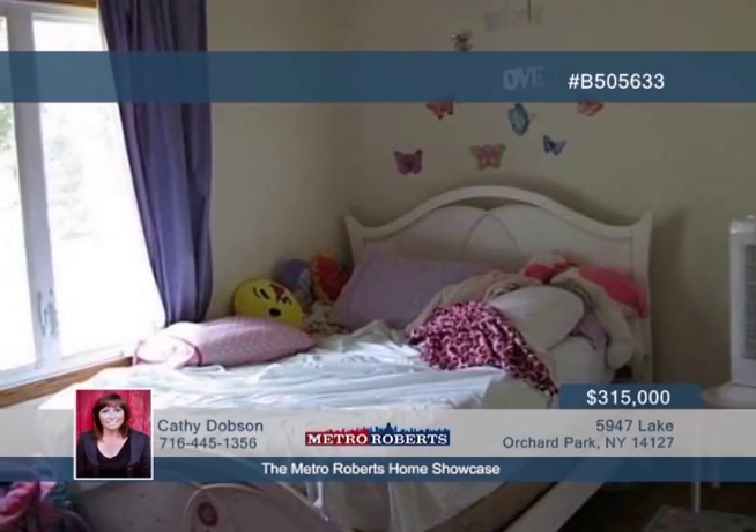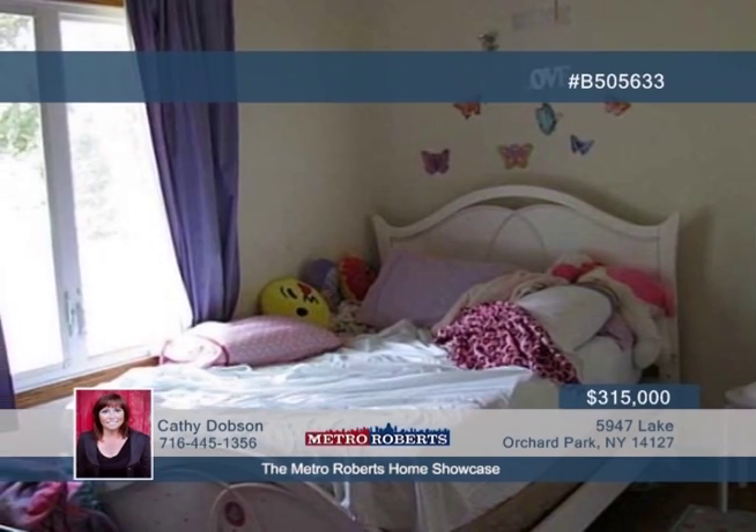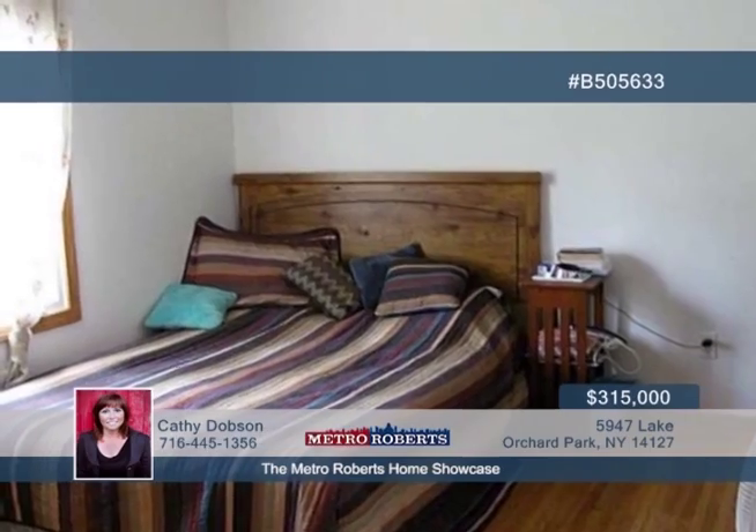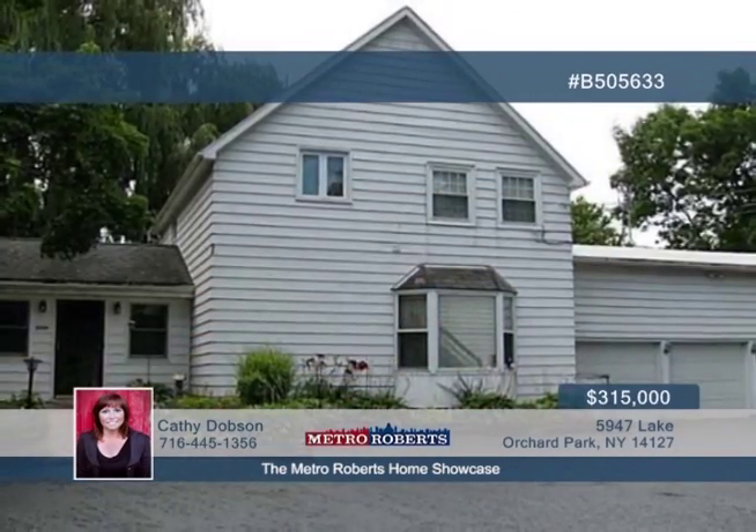The back house also features an enclosed mudroom and a beautiful yard, making it perfect for an owner. The separate front house has upper and lower units, which are both spacious and have great layouts. Discover more when you call Kathy Dobson today.